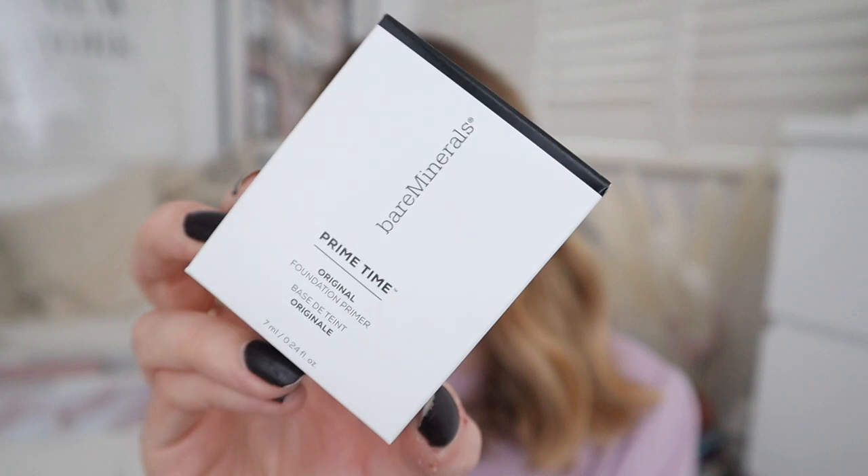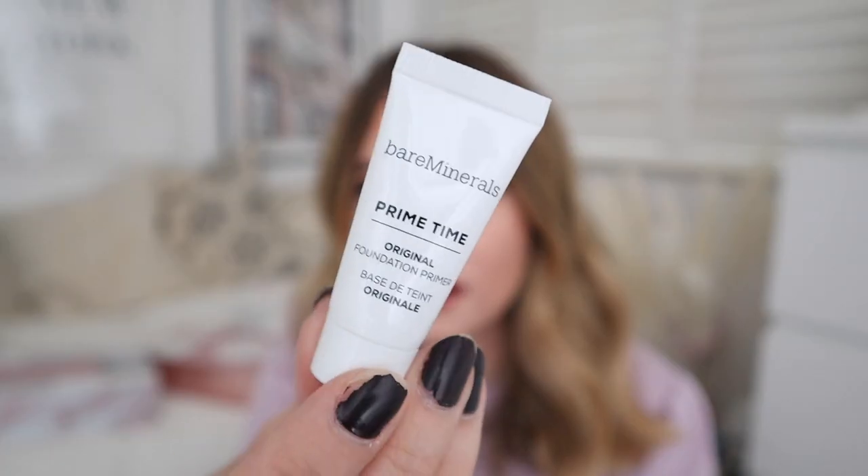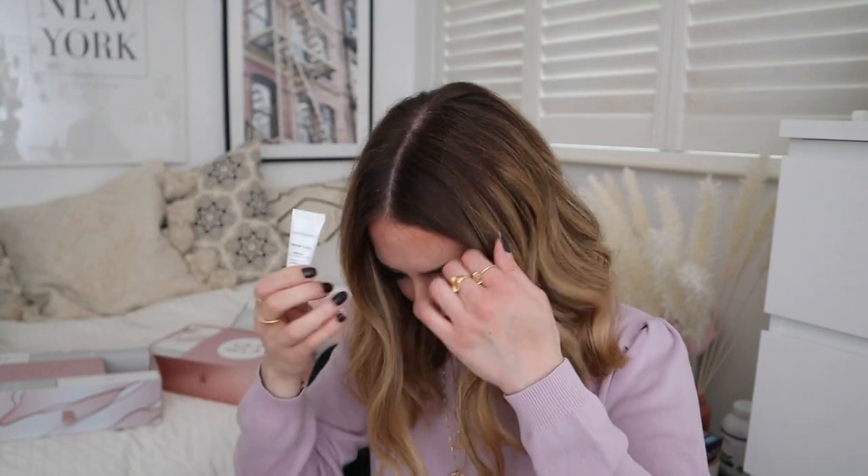Door sixteen — Bare Minerals. Bare Minerals Primetime Foundation Primer. I think this is one of their original products. Let's open this up — oh it's a little sample. Nice to try.